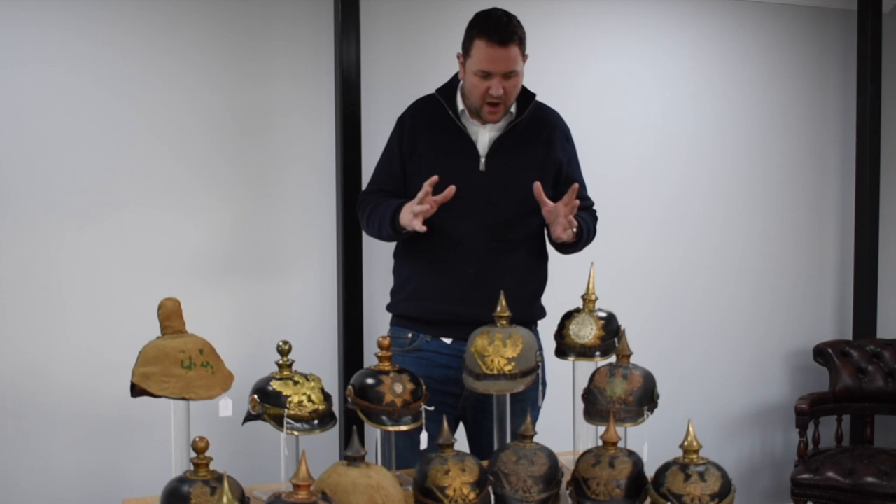Welcome to our YouTube channel for CNT Auctioneers and Valuers. Today I'm going to show you a few Imperial German Pickelhaube and Kugelhelms we have coming up in our auction in February. I've got a good little selection of helmets, all from one collector — various types and various states. I'll run through them and show you what makes these nice and what to look for when buying Imperial German Pickelhauben.